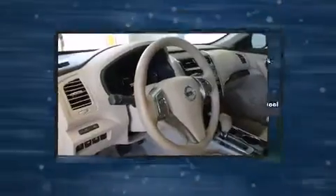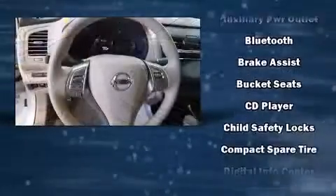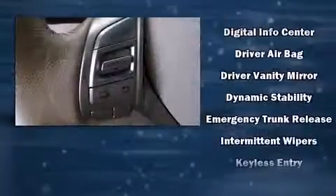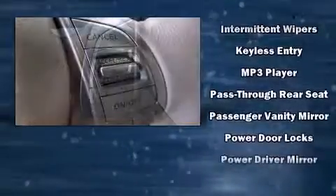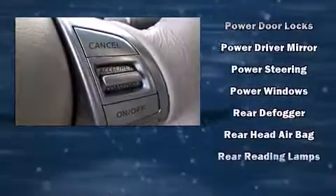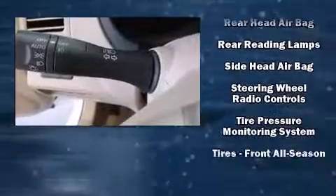Nissan ensures the safety and security of its passengers with equipment such as dual front-impact airbags with occupant-sensing airbag, head curtain airbags, brake assist, a security system, and four-wheel disc brakes with ABS. Various mechanical systems are monitored by electronic stability control, keeping you on your intended path.